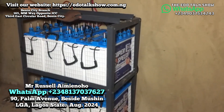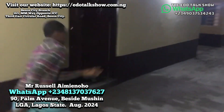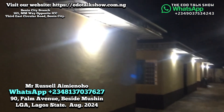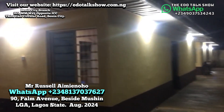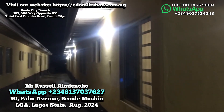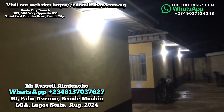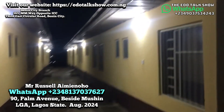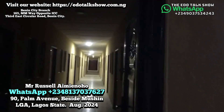Now let me show you around and check the power running in the apartments. This compound has 21 units in this section — each apartment is supposed to be a self-contained six-unit setup. Let's walk through and see where the power is working and how the load is distributed across the 72 rooms.